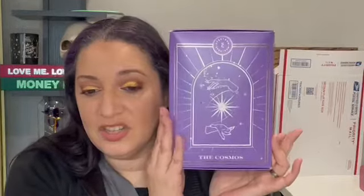So my box, as I did suspect, it is the box I've been waiting for from the UK. It is the Spectrum Collections Cosmos Mystery Box.